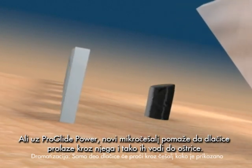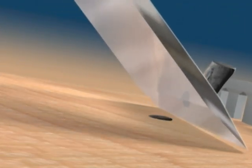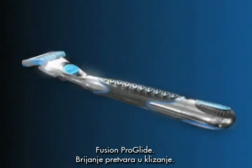But with ProGlide Power, the new microcomb lets hair pass through and helps guide it to the blade. For an exceptionally close and comfortable shave, Fusion ProGlide, turning shaving into gliding.